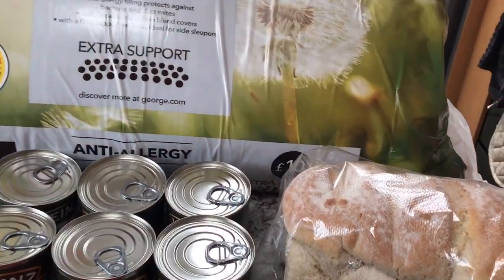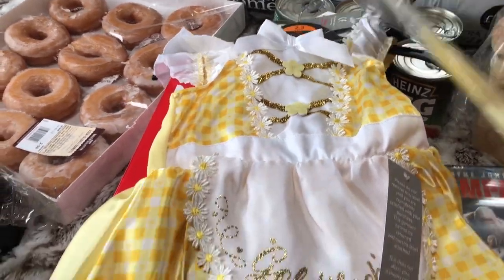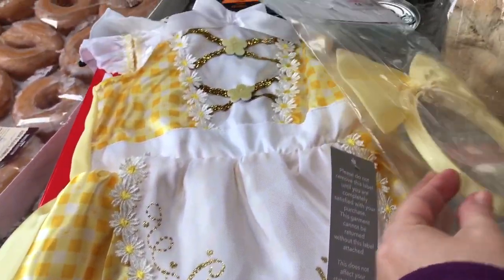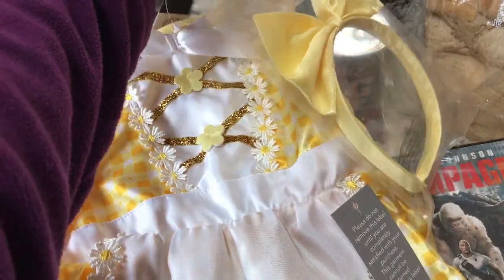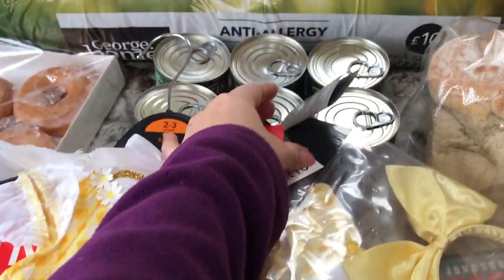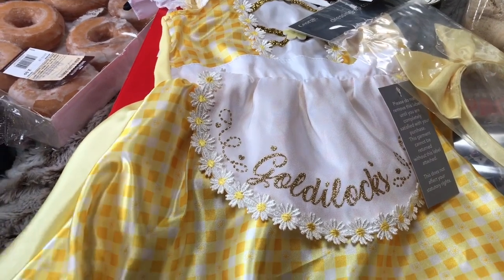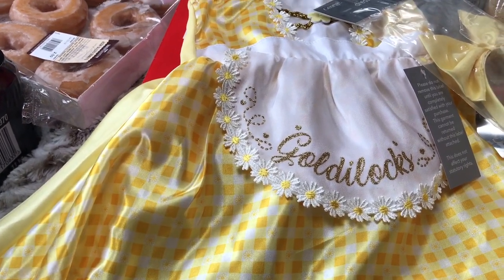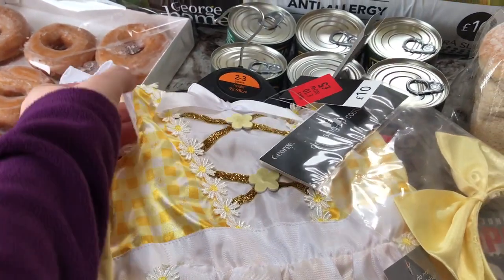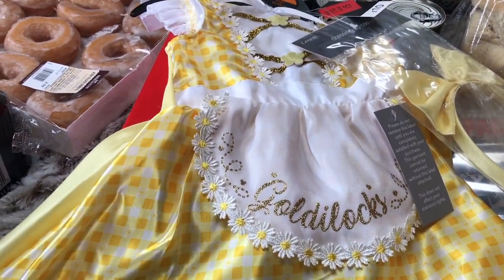The last item I got was for our granddaughter for Easter: this Goldilocks little mini dress with a headband — I think it's so sweet. It was reduced from £10 down to £5. And I thought even if it's cool over Easter, with some white tights and a little white long-sleeved top and white cardigan — or even white leggings underneath — that should be warm enough.